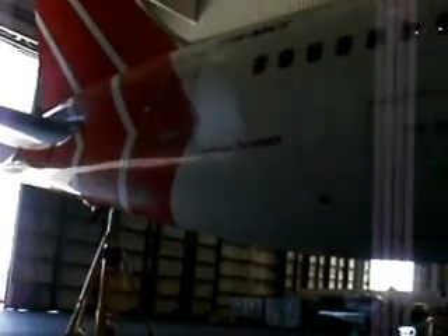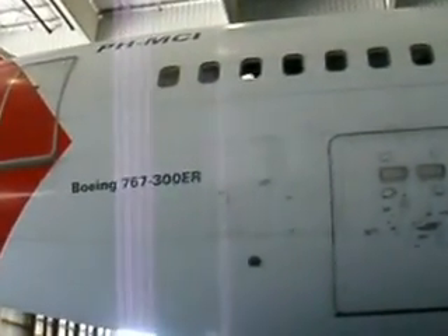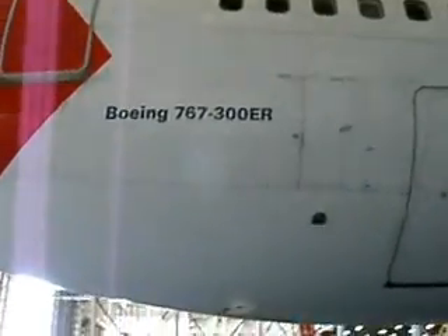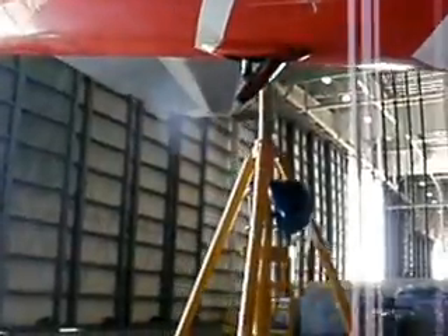We'll move on to the tail. You can clearly see here that it says Boeing 767 Series 300, and once again, ER — meaning Extended Range. We're going to take a walk on the ramp later; there are a couple of things I want to show you out there that will be of unique interest.